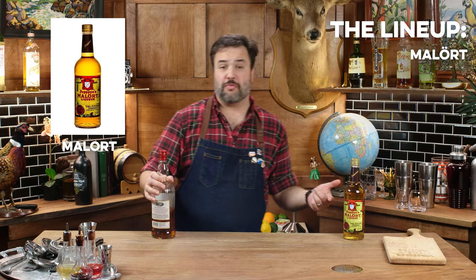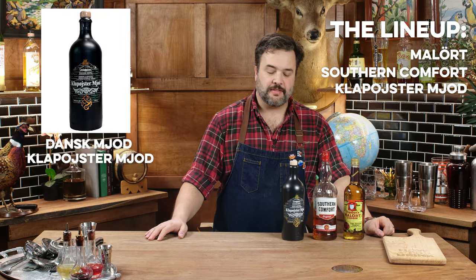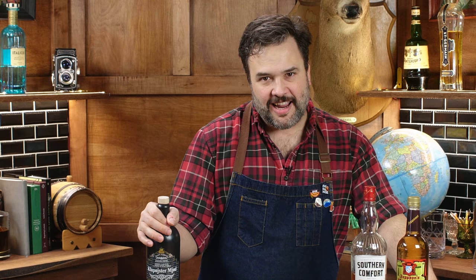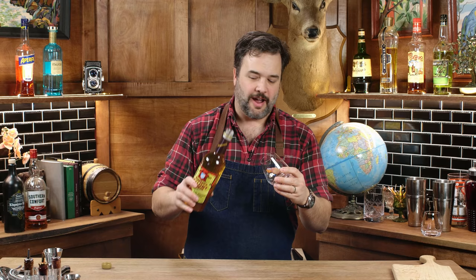So we've got Malort in this episode, which isn't great stuff, but honestly it's not as bad as you guys make it out to be. But it ranks for one of the worst bottles in my bar, for sure. We've got, probably going to be pretty divisive, Southern Comfort, which is garbage. And we've got — I'm going to say it's Klapustermjød — this is from Dansk Mjød. I really liked their one bottle, the Viking Blood. It's tasty. I was like, let's buy everything I can see from this company. So I bought several bottles of this on a lark, and it's poison.